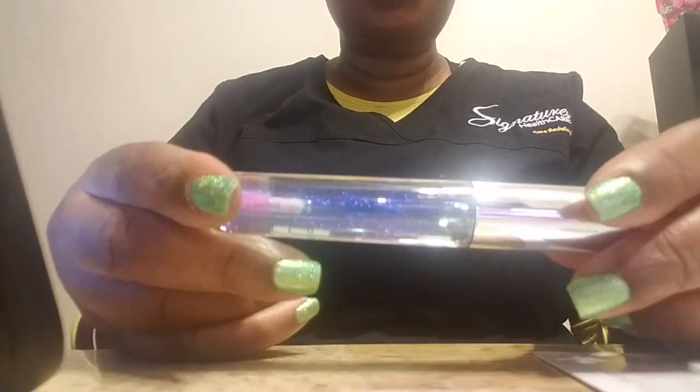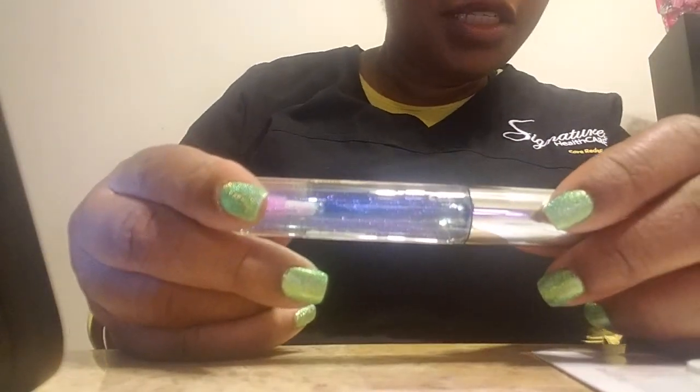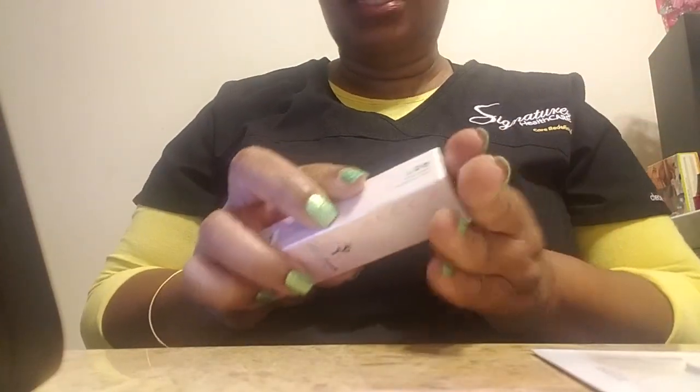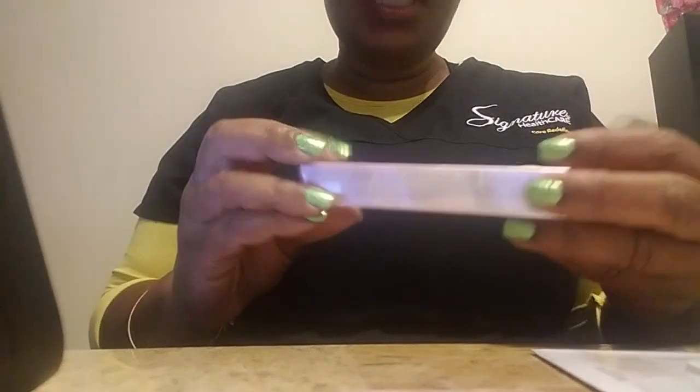It feels nice — it feels like a lip oil, which I think most of these are lip oils anymore. Nothing's showing on there yet but it's not flavored or anything like that. I will definitely be trying this out more today. Again, this is the Becca Lip-tuitive.